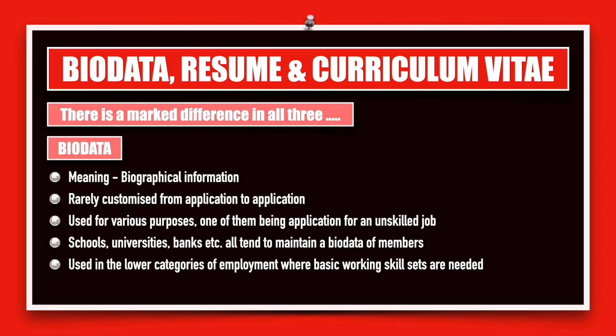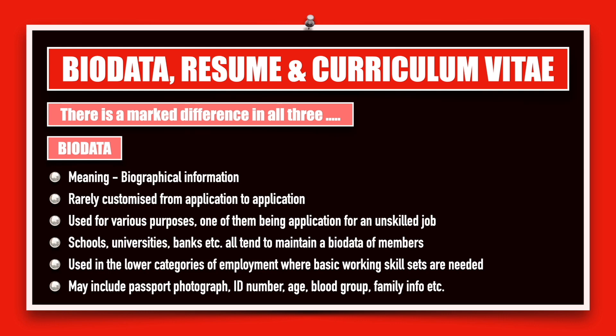For example, if you're applying for a job of a security guard at an ATM, in that case a biodata should be sufficient for you to get an interview call. It may include your passport size photograph, a form of identification, your Aadhar card, your age, date of birth, your blood group. It can even talk about things you're allergic to, and it definitely contains information about your family — the name of your father, the name of your mother, and the number of members in your family.